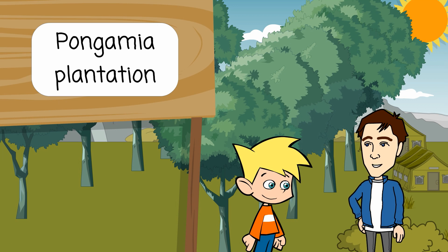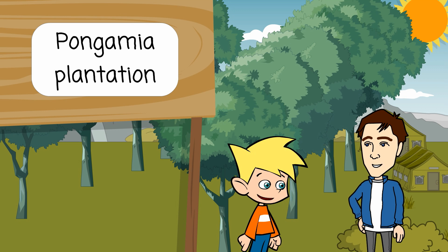Daddy, what is that seed? Son, that is a Pangamia tree. Pangamia is a good friend to our life and environment. Daddy, I heard that the oil of this seed can be used for biofuel, is that right? That's right son. There are also many alternative uses of this tree.